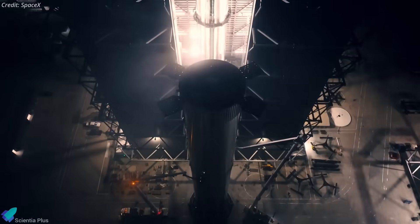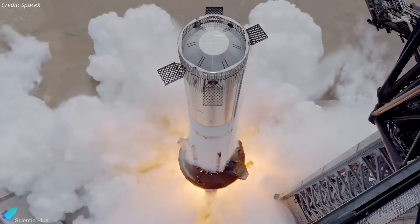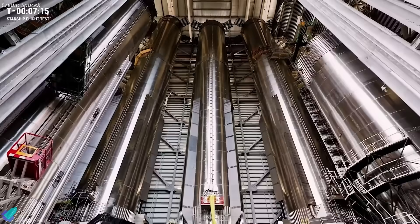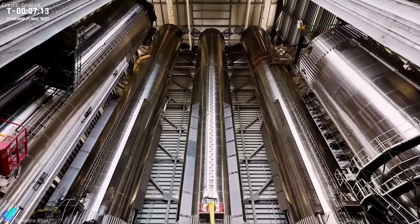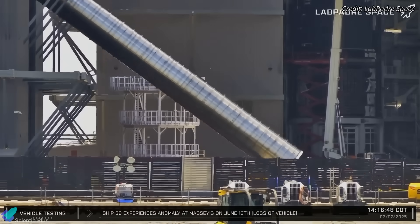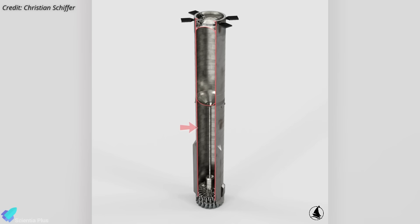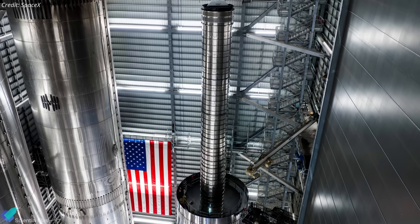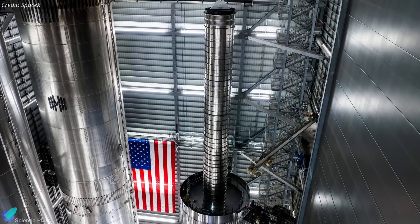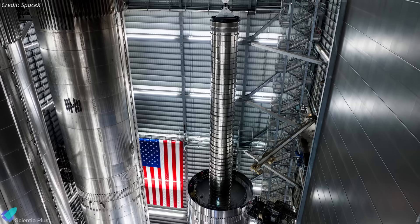In a major leap forward, SpaceX has begun implementing one of the most significant structural upgrades to the Super Heavy booster since the start of the Starship program. The first Block 3 Super Heavy, Booster 18, is now being stacked inside the Mega Bay, and this week it received a key new feature — a massive transfer tube. The transfer tube is essentially a long internal pipe that runs from the upper methane tank down through the liquid oxygen tank to supply methane directly to the Raptor engines. The tube installed in Booster 18 is nearly 40 meters in length — about the same size as the entire first stage of a Falcon 9 rocket.